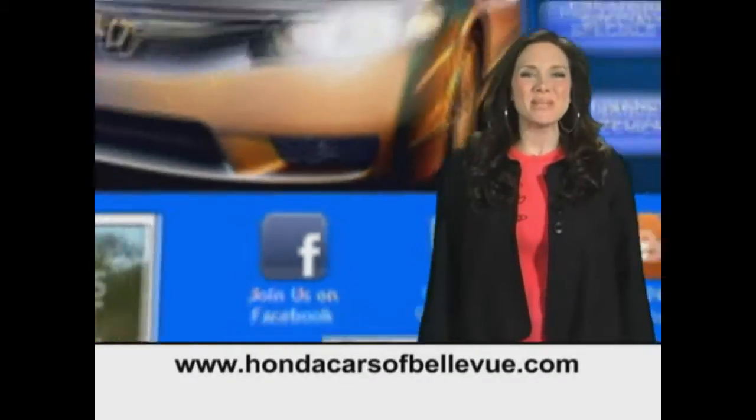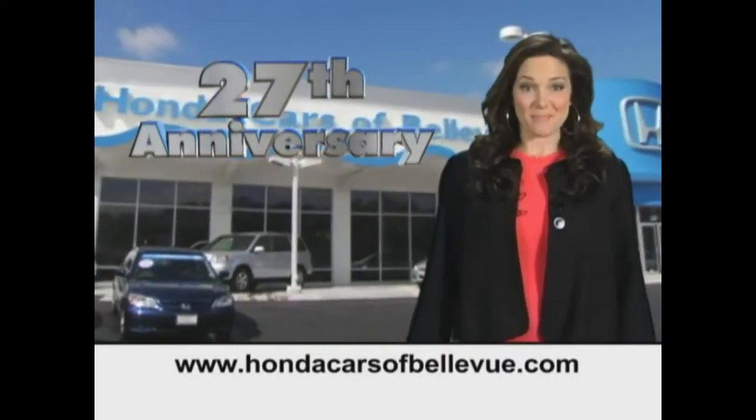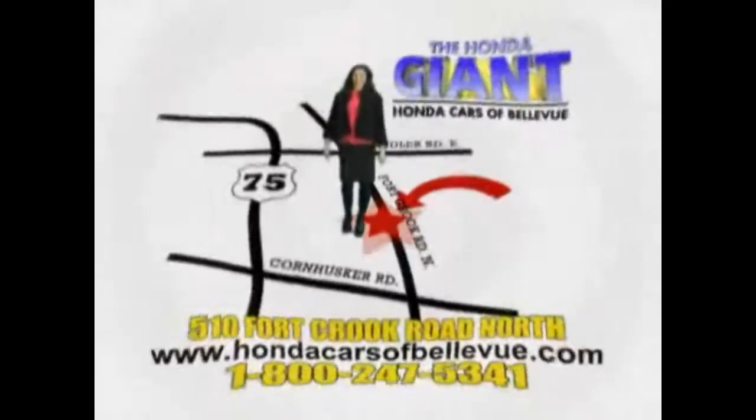Thanks Brian! Find this and many more quality pre-owned vehicles at HondaCarsOfBellevue.com, serving the heartland for 27 years, one happy Honda customer at a time. Honda Cars of Bellevue — one small step off Kennedy Freeway, one giant Honda savings store.